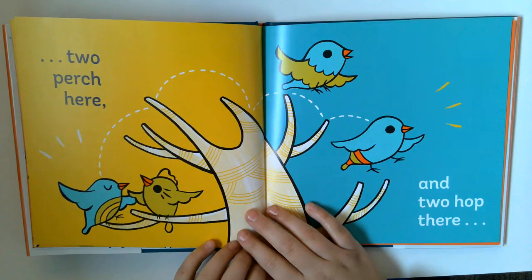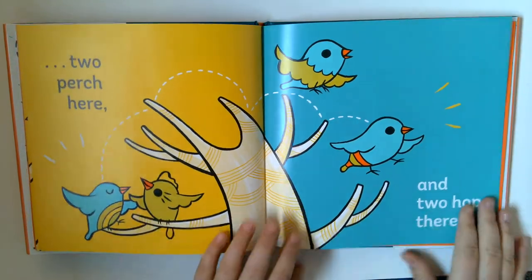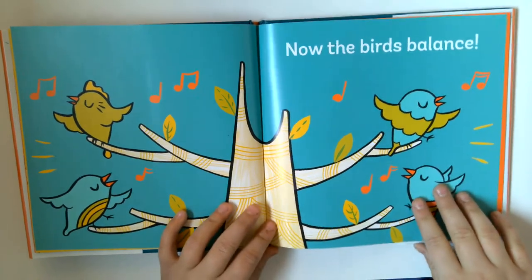Unless... two perch here, and two perch there. Now the birds balance.